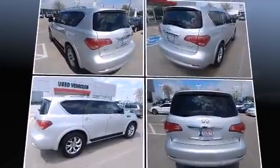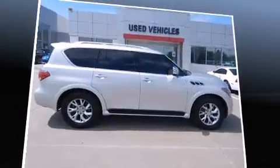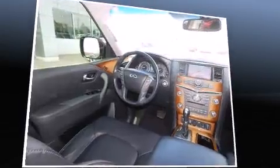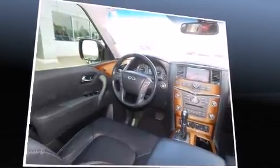Audio features include a CD player with MP3 capability, rear-mounted audio controls, a nine gigabyte hard drive, and 13 speakers ensuring optimal sound no matter where you're seated.